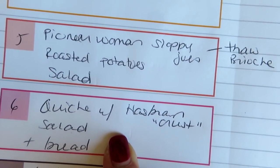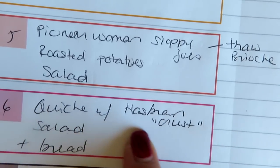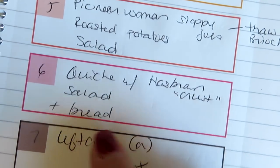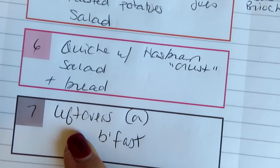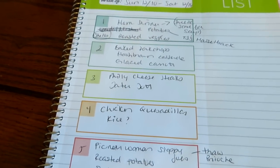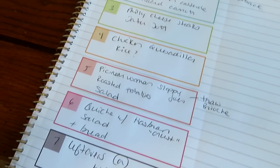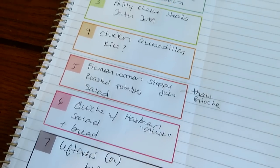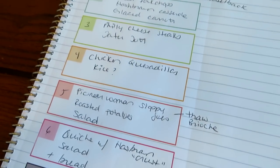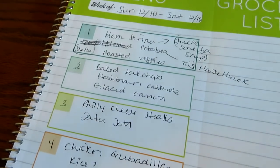I have leftover ham — I froze some for a ham, veggie, and bean soup, and I set some aside to make a quiche with a hash brown crust, a salad, and some bread on the side. Then of course I have my night for leftovers or breakfast. This weekend I'll have a normal grocery haul up but it'll probably be smaller since I spent almost $400 today at BJ's. Next week we'll be back to normal grocery hauls and meal plans. Hope you guys enjoyed it — have a great day and I'll see you in my next video!